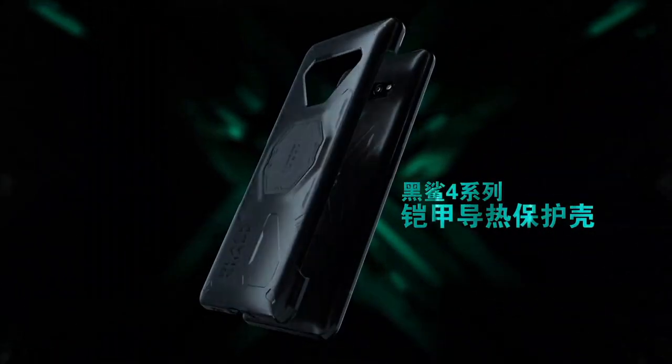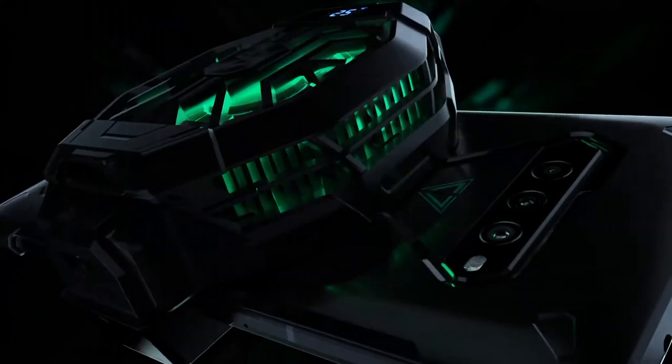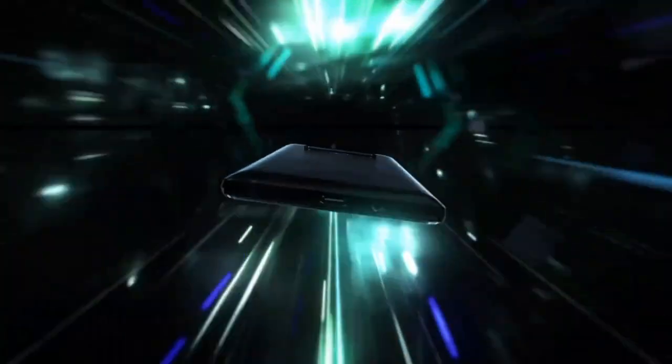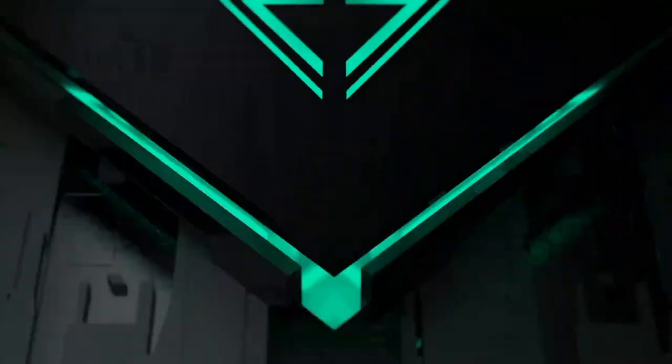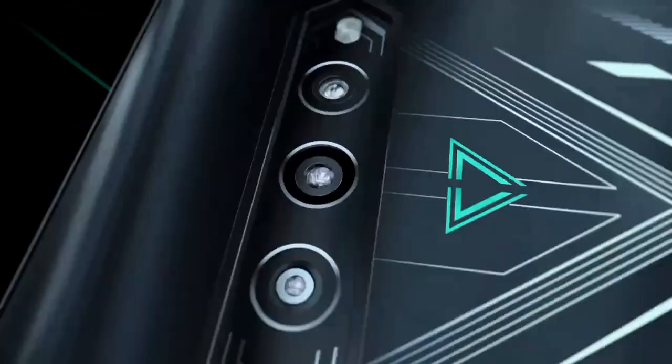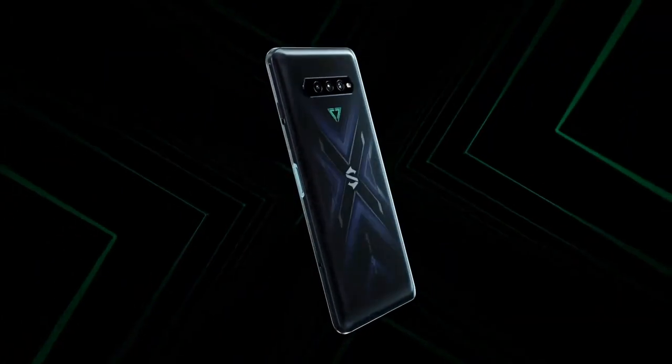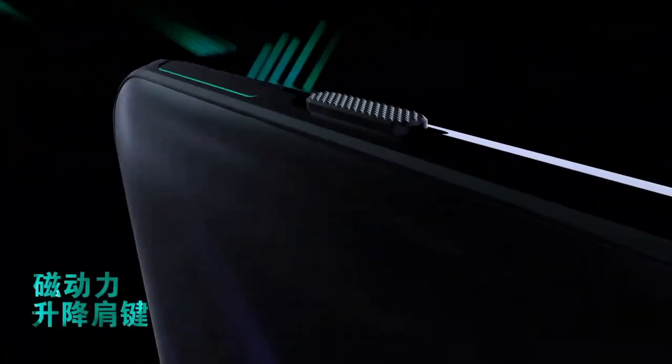With a large 4500mAh battery and 120W fast charging, you can game for hours without worrying about running out of power. The Black Shark 4 redefines mobile gaming, offering top-tier performance, stunning visuals, and innovative gaming controls in a compact and stylish package. Whether you're a casual gamer or a competitive esports enthusiast, the Xiaomi Black Shark 4 is the ultimate gaming companion.